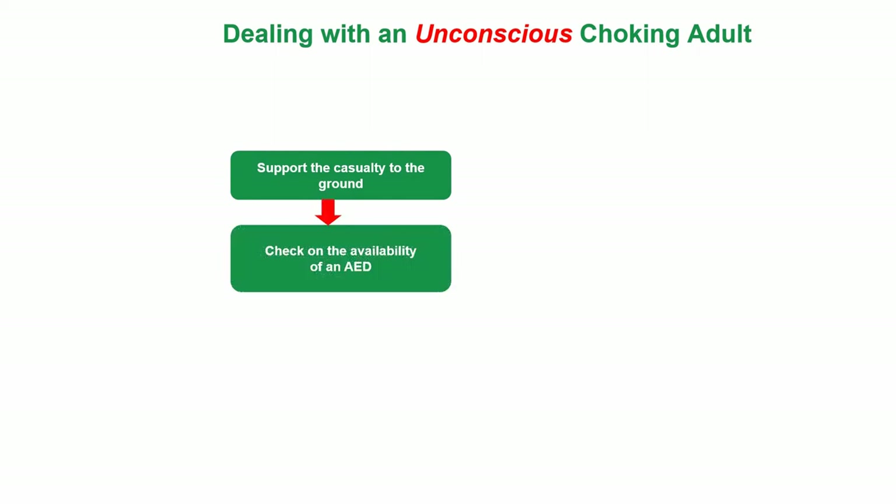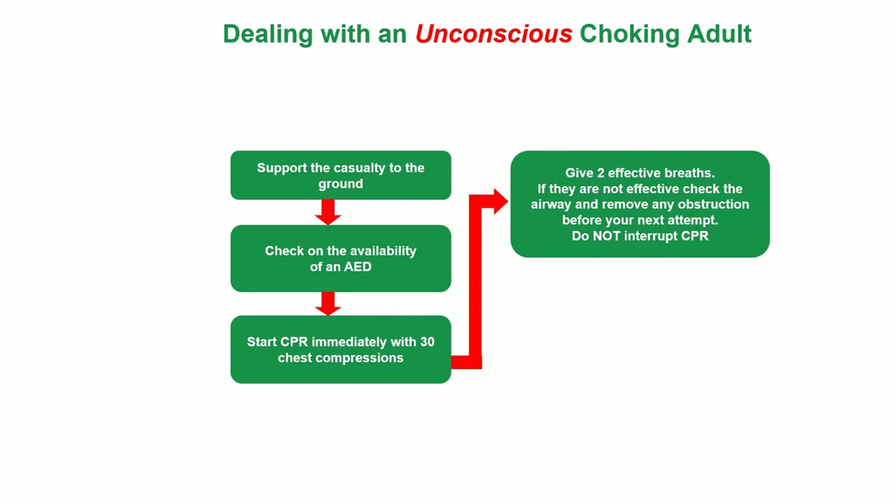Dealing with an unconscious choking adult. Support the casualty to the ground first of all. Check on the availability of a defibrillator — an AED. Start CPR immediately with 30 chest compressions. Give two effective rescue breaths. If they are not effective, check the airway and remove any obstruction before your next attempt.